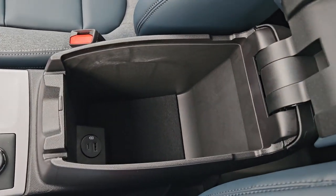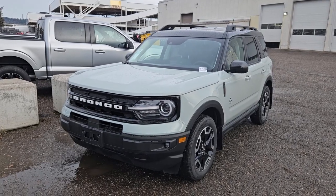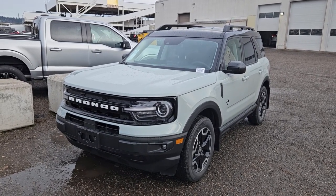Last but not least, your center compartment and armrest with plenty of room inside, including another USB and USB-C. That should cover our look at the interior. If you're interested, come visit us at Prince George Ford, pg4.ca, or call 250-563-8111. Have a nice day!